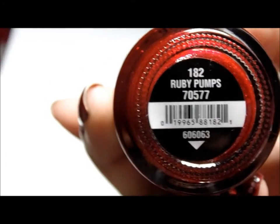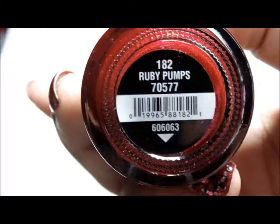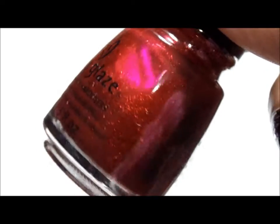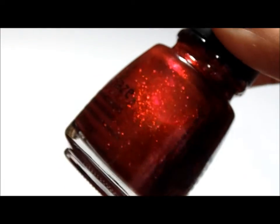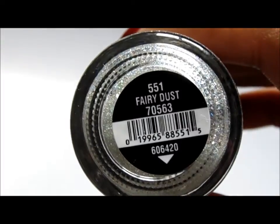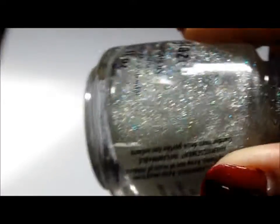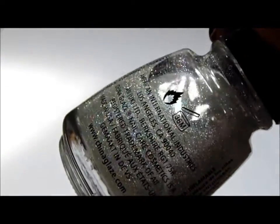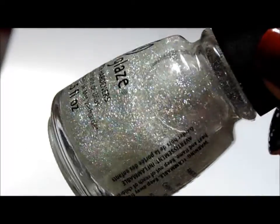Ruby Pumps, which is super famous here on YouTube, or in the beauty world I should say. Sorry about my camera going out of focus again — I have to say that at least once in every video. Fairy Dust, which is my absolute favorite glitter top coat of all time. It's subtle, but it's so pretty.